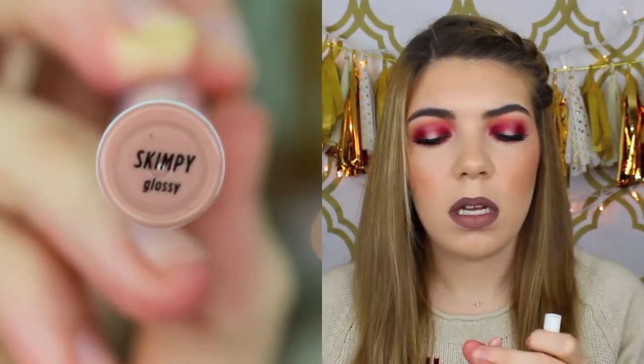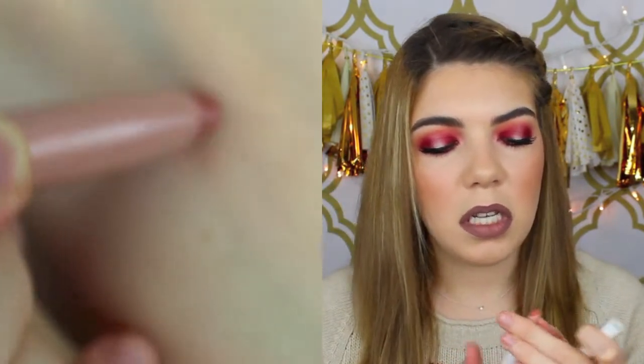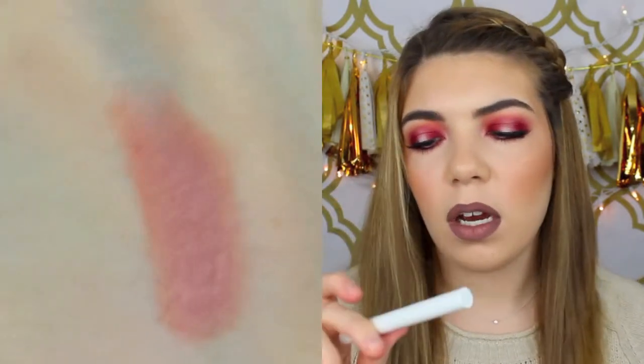Then I got two of the ColourPop Lippie Stix, and these are again five dollars each — I think pretty much everything on their website is only five dollars, which is amazing. So this first one I got is called Skimpy — this is a nude lippie stick that everyone talks about. It's a nice brownish peachy nude that I think will look good on a bunch of different skin tones paired with different liners. I heard you have to exfoliate your lips before wearing this because it can settle in the lines, but this one is a glossy lippie stick.